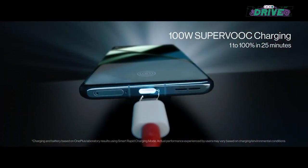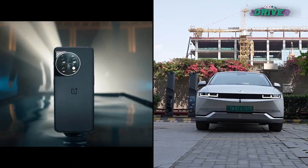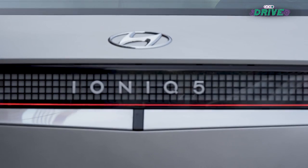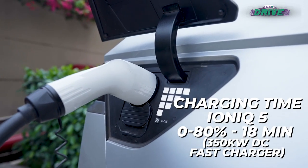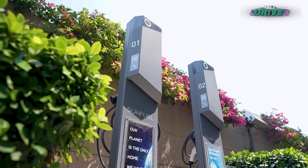It even does 100 Watt fast charging. Well, the IONIQ 5 claims to have 350 kW DC fast charging. The OnePlus phone can get fully charged in less than 30 minutes, and similarly, even the IONIQ 5 can achieve 80% charge in just 18 minutes when paired with the right charger.